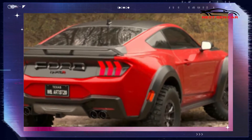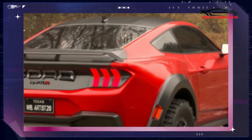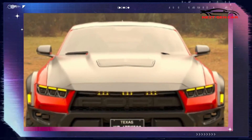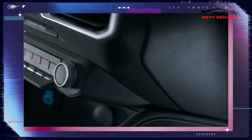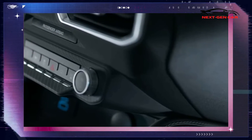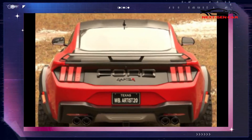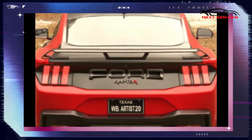Higher up the range, the 5.0-liter Coyote V8 is rocking twin throttle bodies measuring 80mm each, compared to a single 87mm throttle body in the outgoing Mach 1 and Shelby GT350. Further up, the Dark Horse is targeting 500 hp from this same engine.